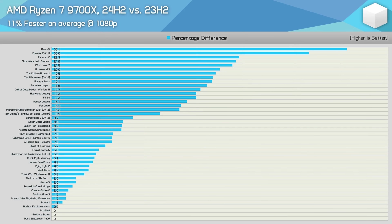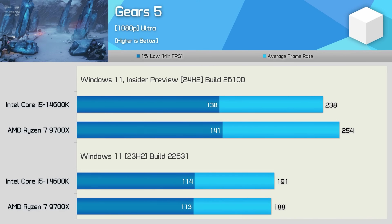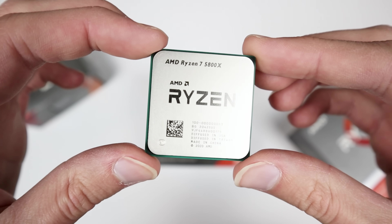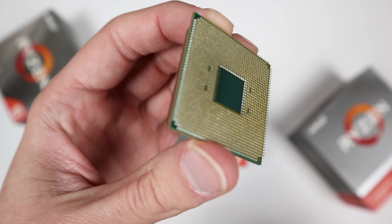Hardware Unboxed found that the 9700X gets an 11% increase in performance at 1080p, which is absolutely crazy for a Windows update, and the 7700X gets a 10% increase. Even if you're on Intel, there's good news — in Gears 5, they found around a 20% increase in performance on the 1% lows versus the current build of Windows 11. So if you're not on Windows 11 already, you may want to consider jumping on when the 24H2 build arrives, because if some games are getting a 20% increase, you're going to want to be a part of that.